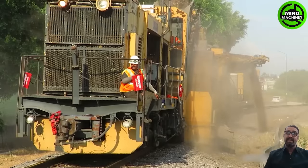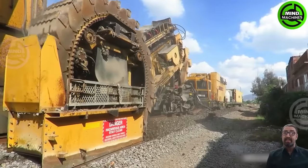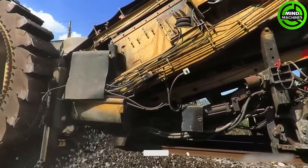The Loram Shoulder Ballast Cleaner efficiently cleans and profiles railway ballast, enhancing track safety and longevity. It removes and refines ballast, promoting a stable railway bed.